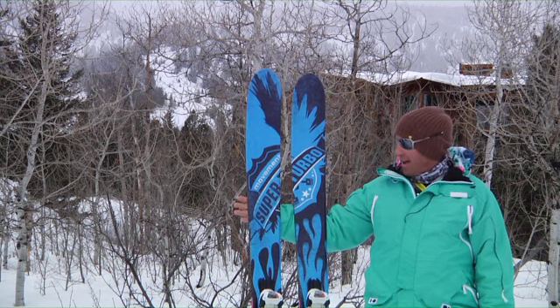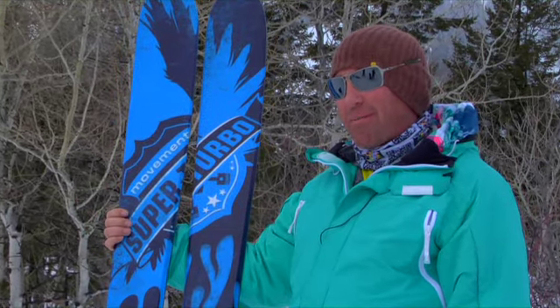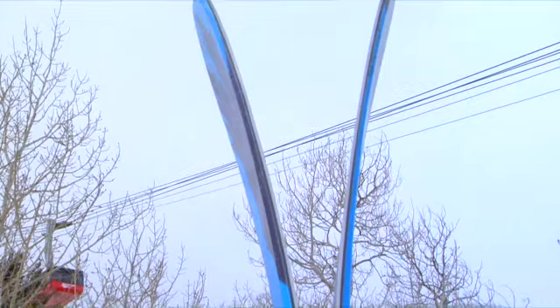I skied it the other day at Alta in about 28 inches of snow. It's probably the best ski day I've ever had in my life, and I would love to go back and do it again.